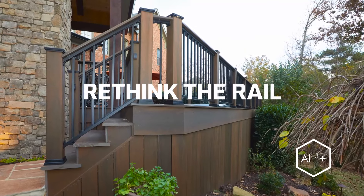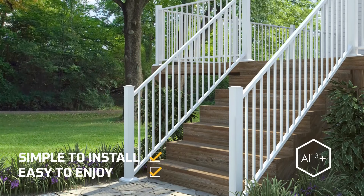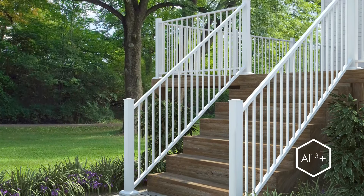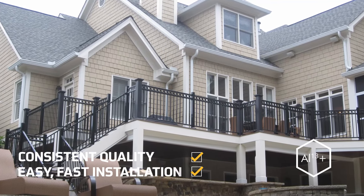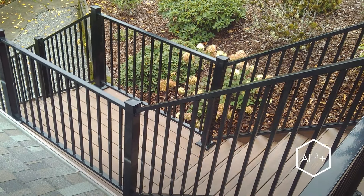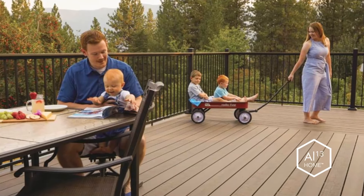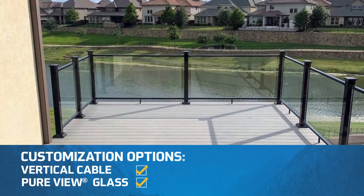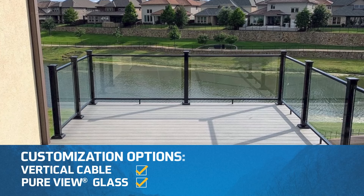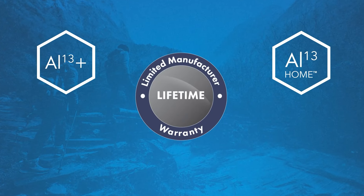Rethink the rail with aluminum railing systems that are simple to install and easy to enjoy. These first-of-their-kind fully pre-welded systems deliver consistent quality, while a simple bracket system makes for easy installation in less time. Both feature a premium powder coating that makes them virtually maintenance-free. AL13 Home residential railing offers multiple infill options, like vertical cable or peer-view glass. Both aluminum railing lines are backed by a lifetime warranty for peace of mind for your project and your customer.